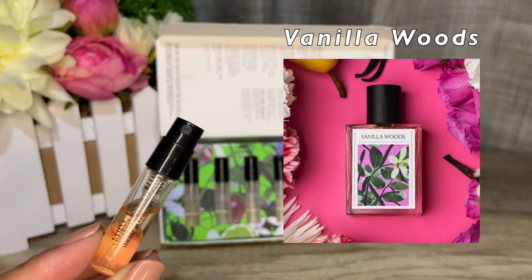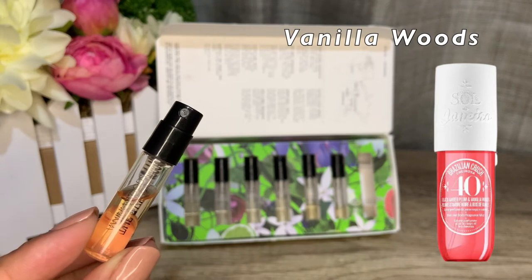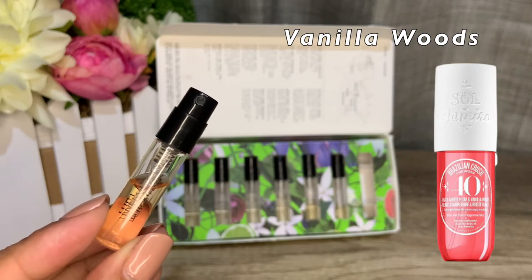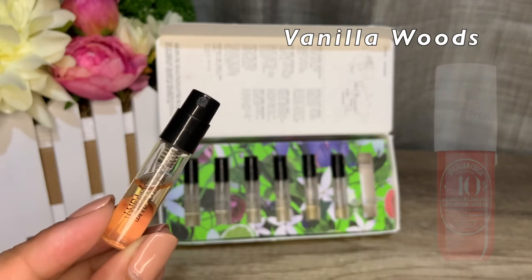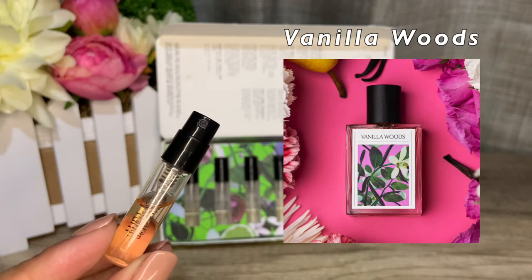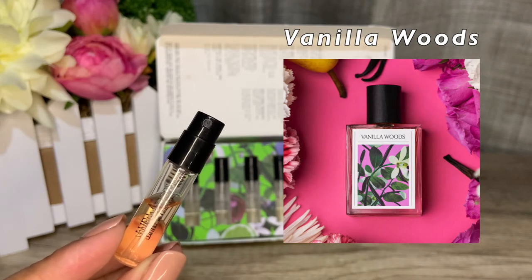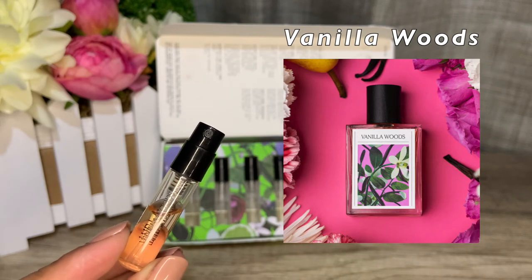This is a fruity woody vanilla — a little gourmand but not too much. It doesn't go into an uber sweet direction. If you've smelled Sol de Janeiro Cheirosa 40 body mist — the pink bottle — this smells super similar, about 90% similar, but Cheirosa 40 is a sweeter version. This is a vanilla you can wear in warmer weather; it's not heavy or syrupy sweet. It's woody but has an airy, fairy feel and can be worn daytime or nighttime.